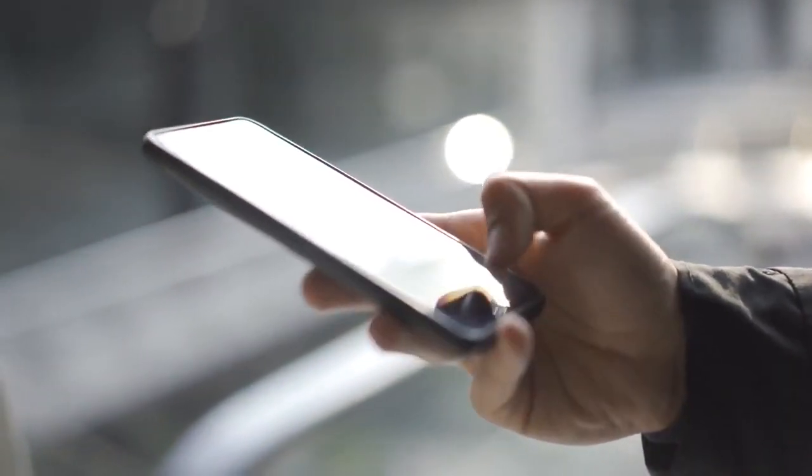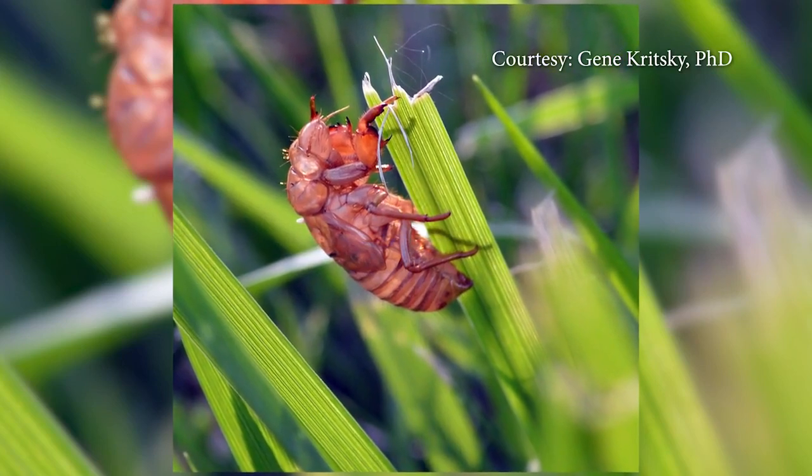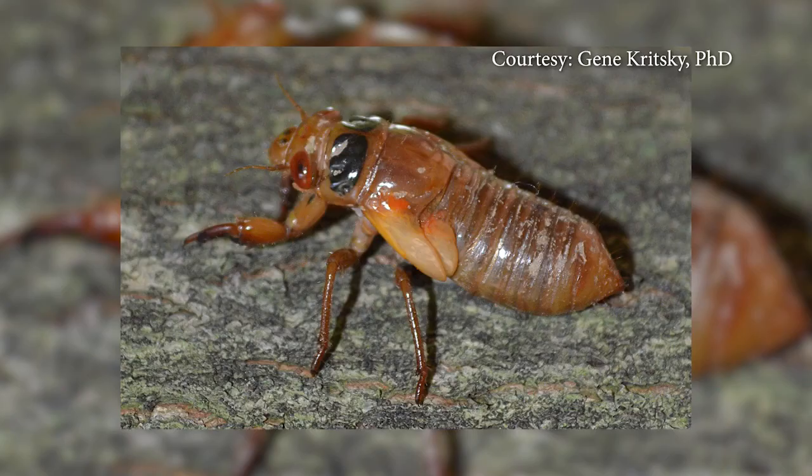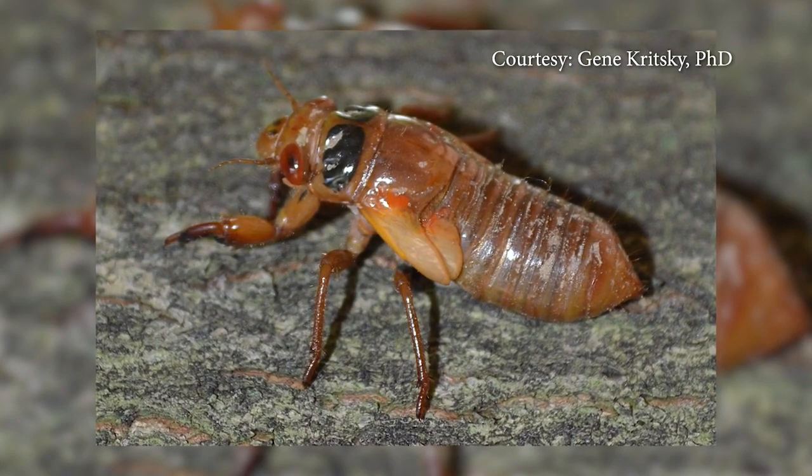A Mount St. Joseph University professor has come up with a smartphone app to help people track down cicadas. Dr. Jean Kritsky says people have been recording their emergences for nearly 400 years. So why not continue the tradition?